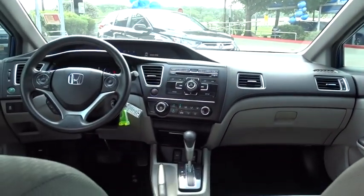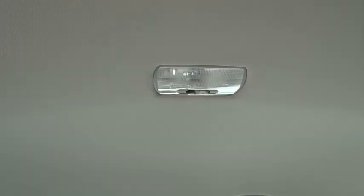Cruise control, floor mats, rear defrost, AM-FM stereo radio, trip computer, child safety locks, remote-powered door locks, power windows.